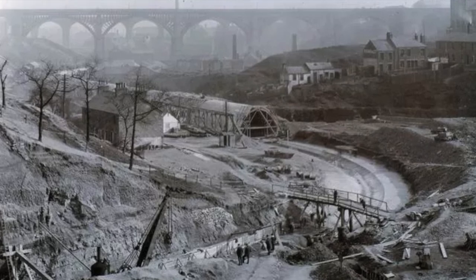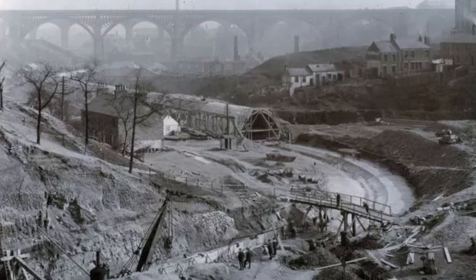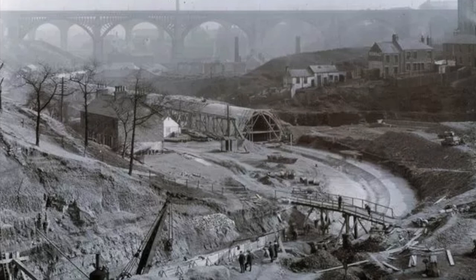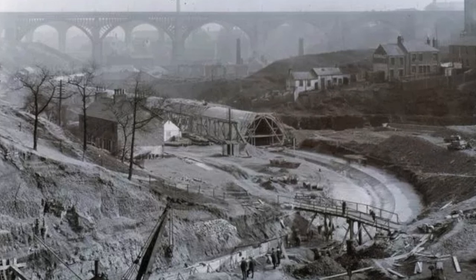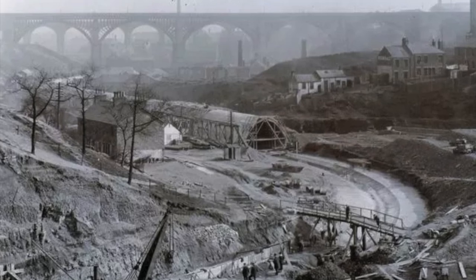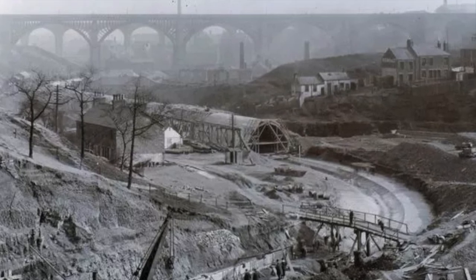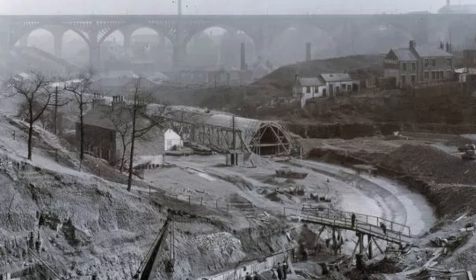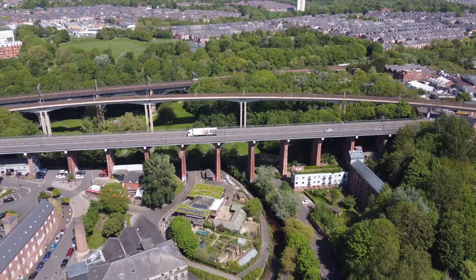Before 1907, this area was a steep-sided valley that divided the eastern districts of Newcastle from the town centre. In 1904, Newcastle Corporation secured permission to enclose the Ouseburn in a ferro-concrete culvert 700 metres in length. Work on this major engineering project began in 1907. Old industries like the Ouseburn lead works were demolished, and then an arch of concrete reinforced with a skeleton of steel rods was built around a temporary wooden frame. Everything was then buried beneath the infamous Ouseburn tip.